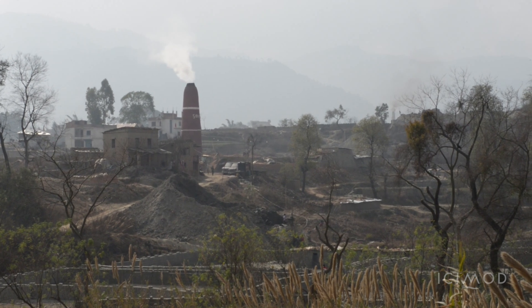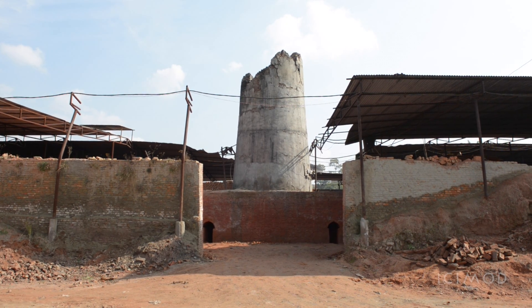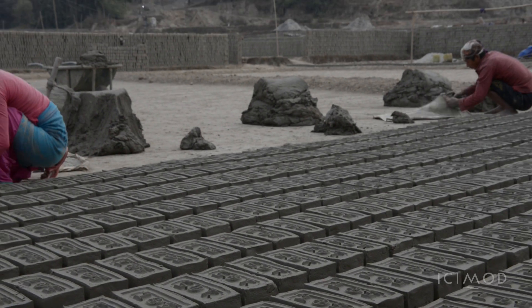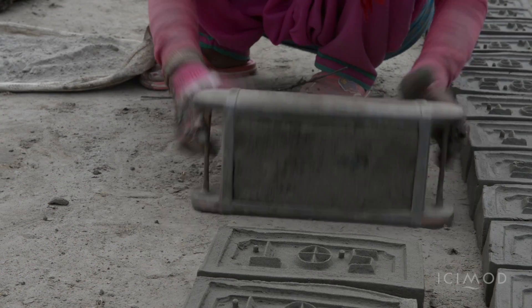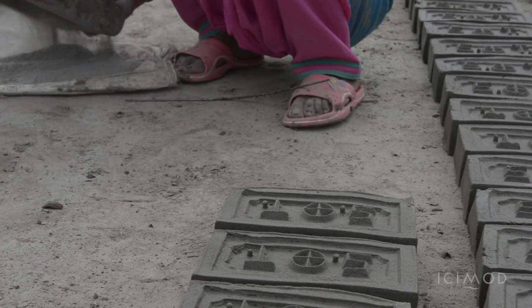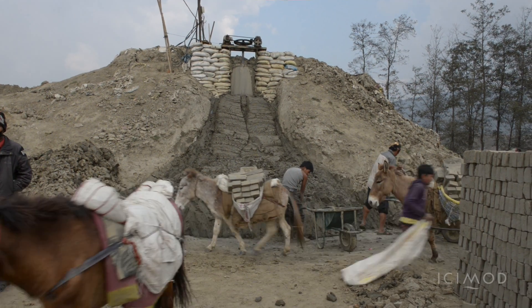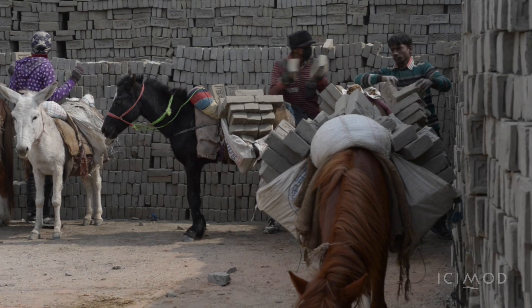But the businesses that manufacture bricks were also heavily hit. 95 percent of brick kilns in the Kathmandu Valley needed repair. Brick manufacturing is known to be an energy-intensive process that is one of the major sources of air pollution in South Asia.